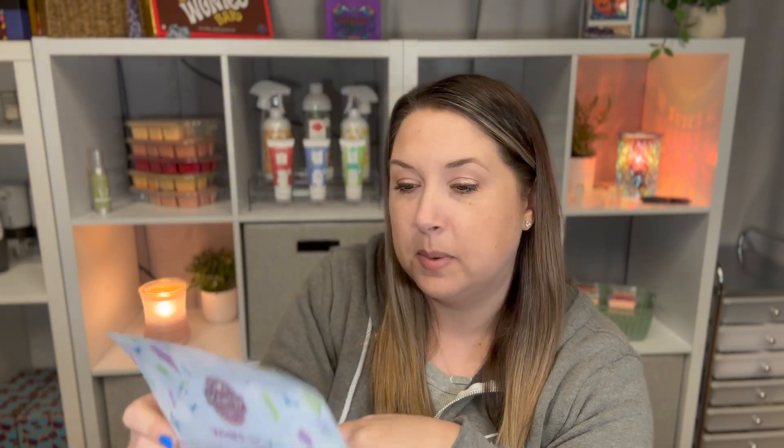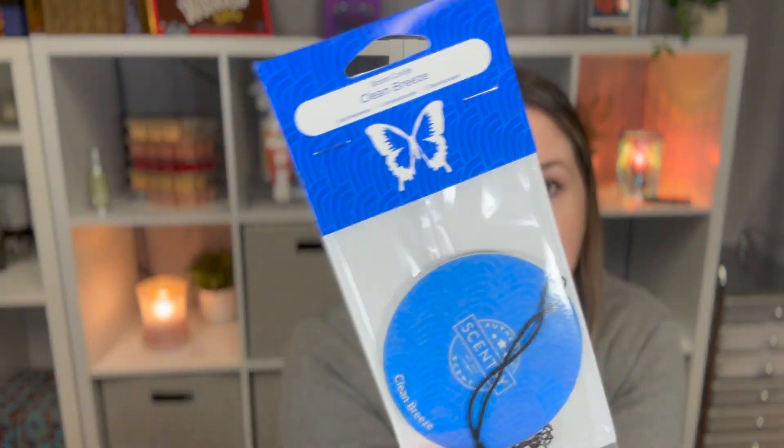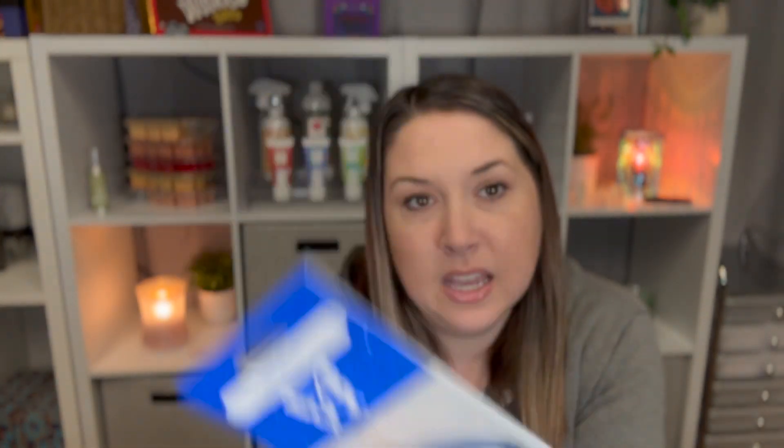Let's open it up — I'm so excited! It comes with a little card that tells you the theme, which is laundry — you could already tell from just opening the box, the scent is very strong. It includes new stuff, which is so exciting. The first thing in here is a Scent Circle in Clean Breeze. I love Scent Circles; they make easy gifts for somebody. The scent notes on this one are florals and laundry — a clean, versatile one.